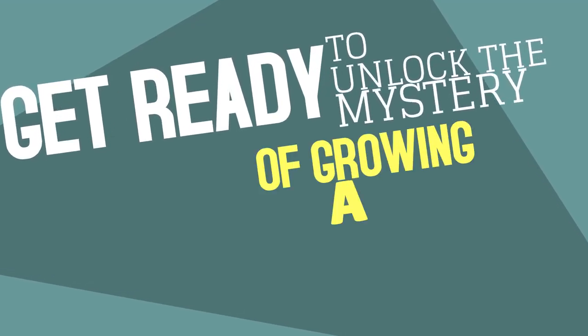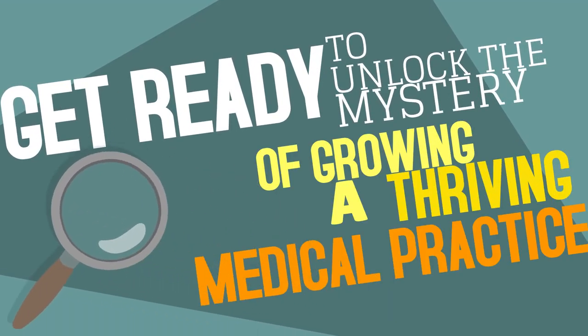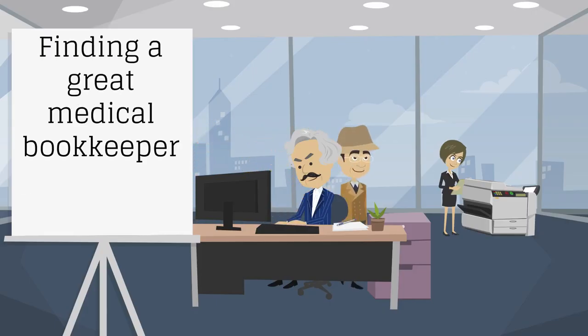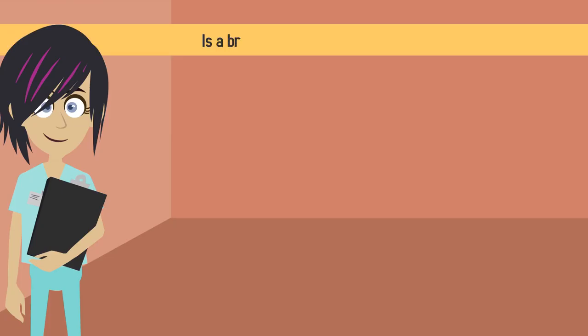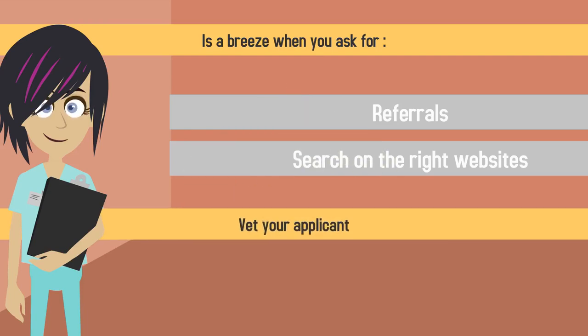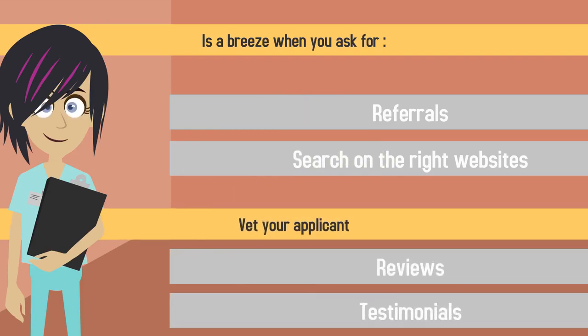Get ready to unlock the mystery of growing a thriving medical practice. Sherlock Doc is here to help! Finding a great medical bookkeeper for your new practice is a breeze when you ask for referrals, search on the right websites, and vet your applicant with reviews and testimonials.